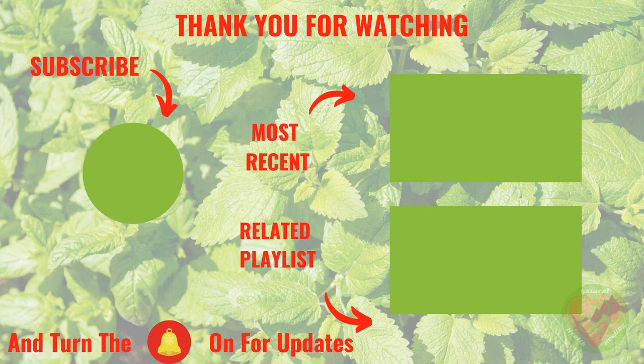Thank you for watching this video. We'd encourage you to check out the links in the description, which you may find helpful. You can click here for a recent video or a related playlist. Please subscribe to our channel and hit the like symbol below — we really appreciate your support.